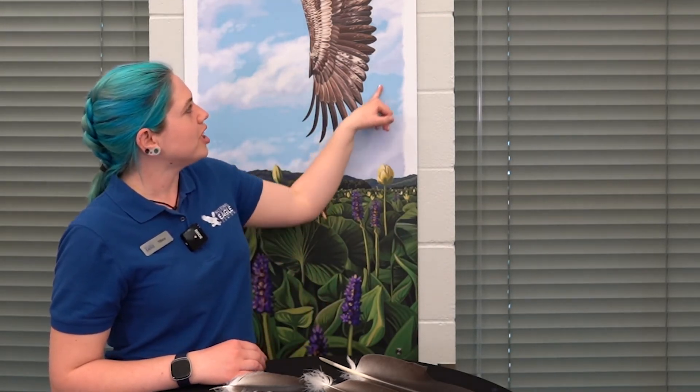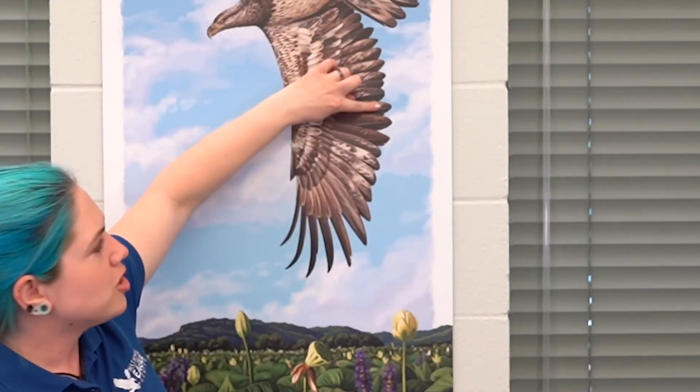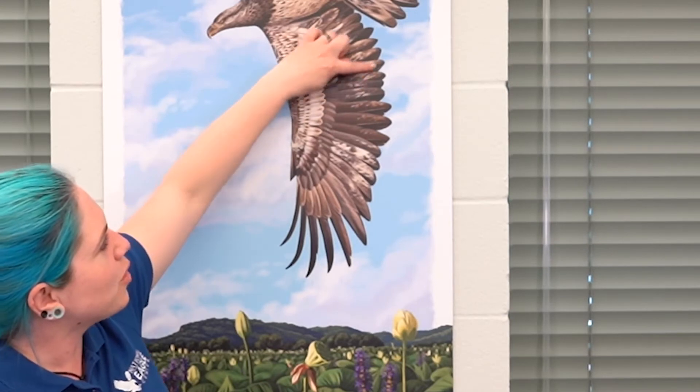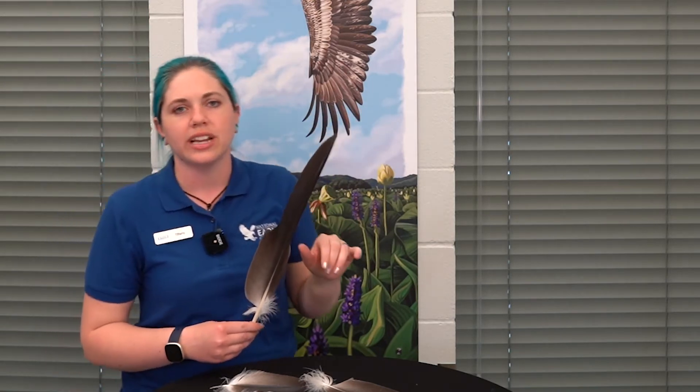These birds have what we call training wheel feathers. You can see this individual is losing them — a few of those longer feathers are molting out. Training wheel feathers give them extra length, like putting training wheels on a bike, to help them learn to fly and give them extra lift. They're also made to be easily broken so that if they run into something, they can lose the tip without losing strength, helping them fly until the next year when they molt.